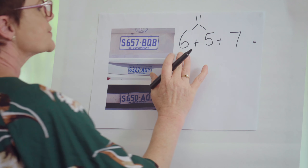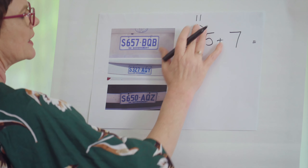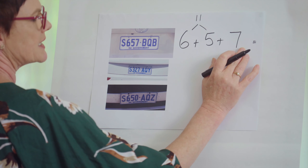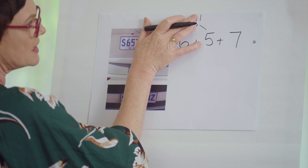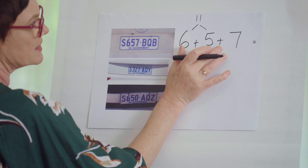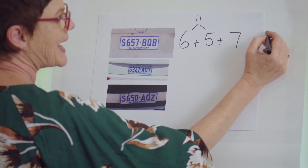I've got eleven, and now I'm going to add seven. I know that one more than seven is eight, so eleven and seven is eighteen.